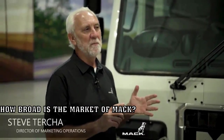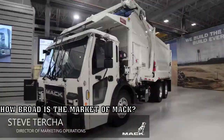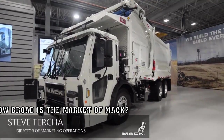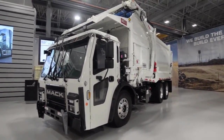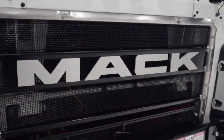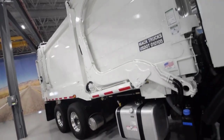Mack is known to cover a lot of different market segments: construction, highway, and refuse. This is our Mack LR model. The LR model is an inner-city refuse truck. It can be used as a side loader, a rear packer, or a recycling truck. It comes with two-door configurations and a stand-up option on the side, so one person can operate the controls and pick up the garbage. Mack is the leader in the refuse industry, and the Mack LR is a huge part of that.